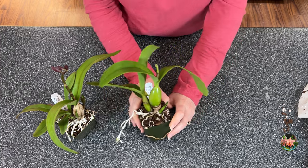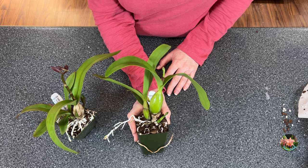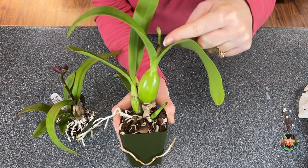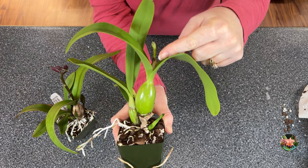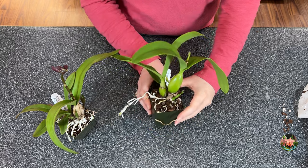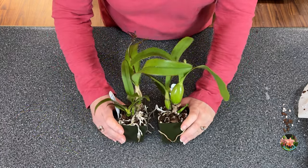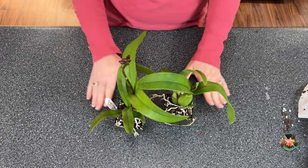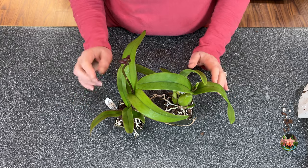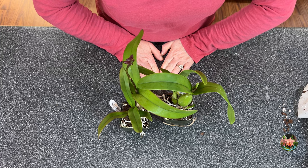Now this second one here — has anybody noticed the whole time I've been talking? Look at that. That is in spike! Oh my gosh, I can't stand it. Thank you so much for coming with me on this little haul. I will definitely keep you updated as to what these blooms look like in the next couple of weeks. Until next time, happy orchid growing. Bye!